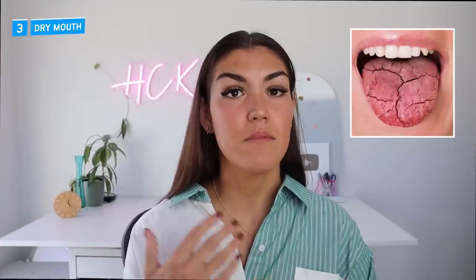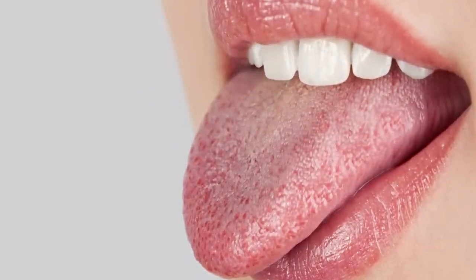Number three: a dry mouth. This symptom comes along with dehydration, and a lot of people do not realize that it is caused by hyperglycemia. So if you have a dry mouth and you're always thirsty, hyperglycemia might be to blame.